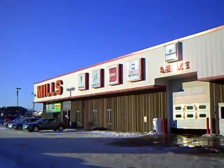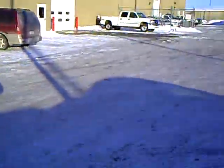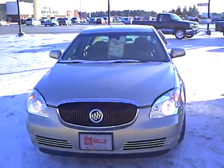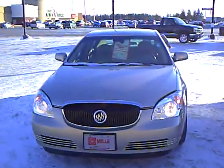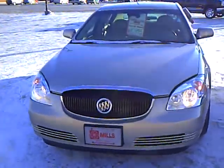Good afternoon, this is Jamie David with Mills GM in Baxter, Minnesota. I'm going to take a few minutes of your time today and go through this very nice pre-owned Buick Lucerne CXL that we have here on the lot.